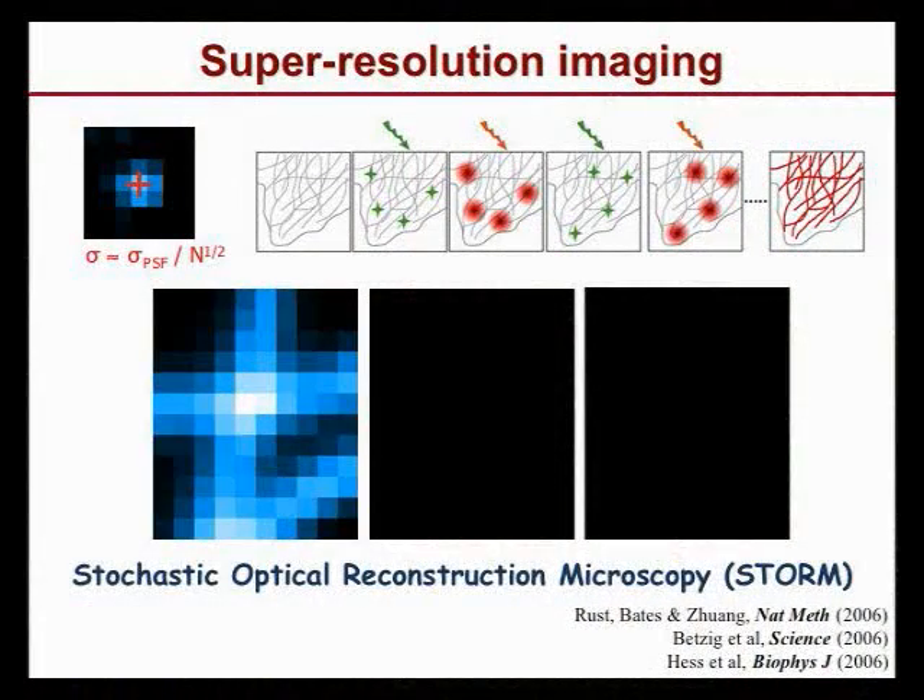We thought maybe we could use that to convert single molecule localization into a super-resolution imaging method. The problem is when you have many molecules overlapping, how do you distinguish them? The idea: if you have fluorescent molecules that can photo-switch — a field full of dark fluorophores — come in with a light that switches only a small subset into the fluorescent state, localize their individual positions, turn them off, activate another non-overlapping subset, determine their positions, and repeat until you get a very high-resolution image.